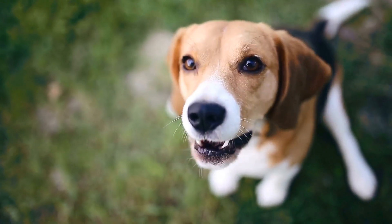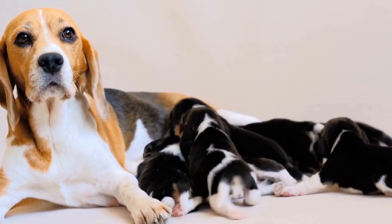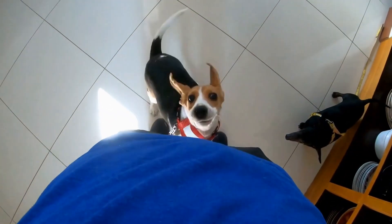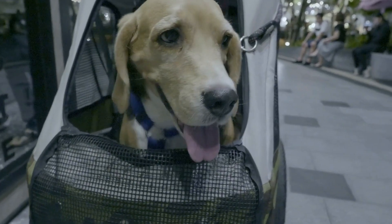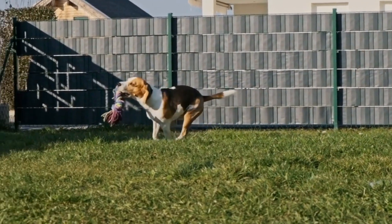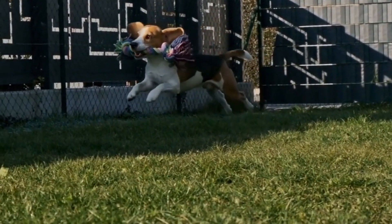Another aspect to consider when choosing a dog breed is their exercise requirements. Beagles are active and energetic dogs that need plenty of exercise to keep them happy and healthy. They require daily walks, playtime, and mental stimulation to prevent boredom. Beagles also have a strong hunting instinct and should always be supervised when outside, as they might easily follow their nose and venture off.